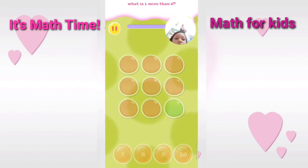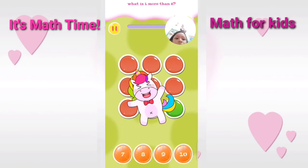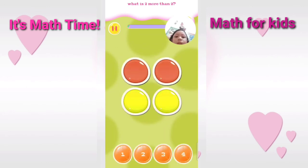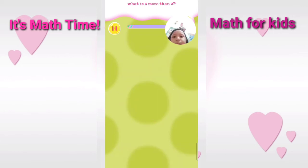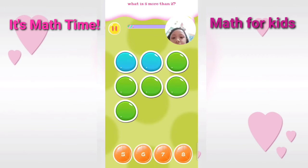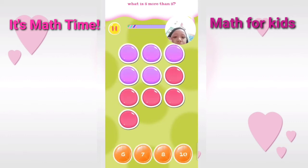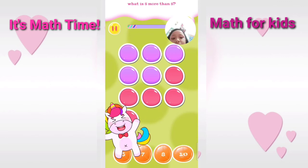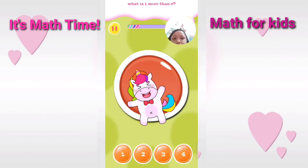What is one more than eight? Correct. What is two more than two? Good. What is five more than two? Correct. What is five more than five? Good.